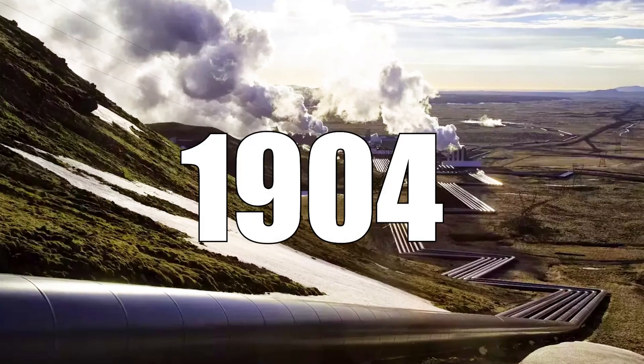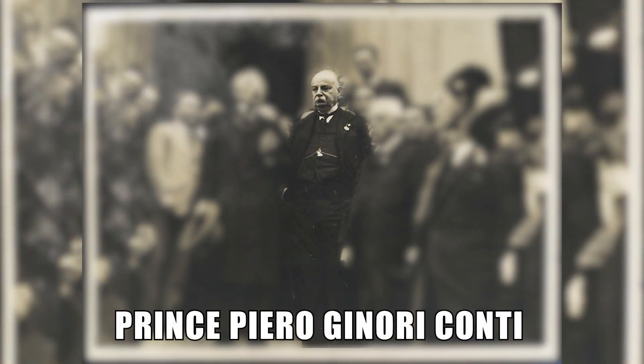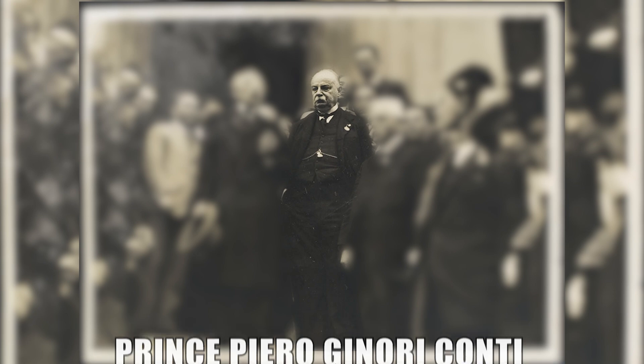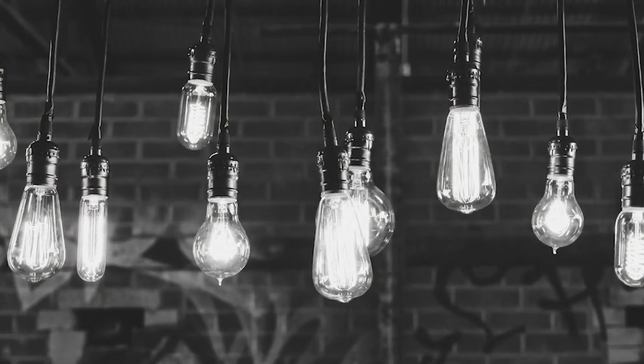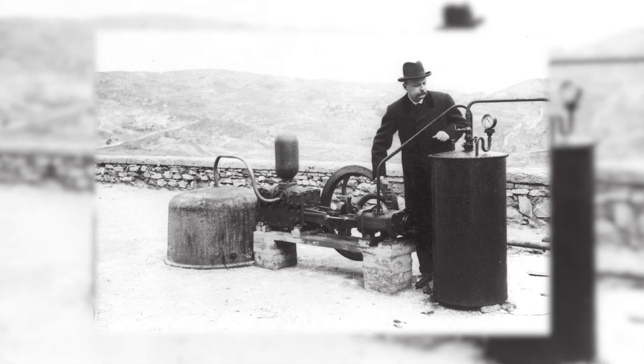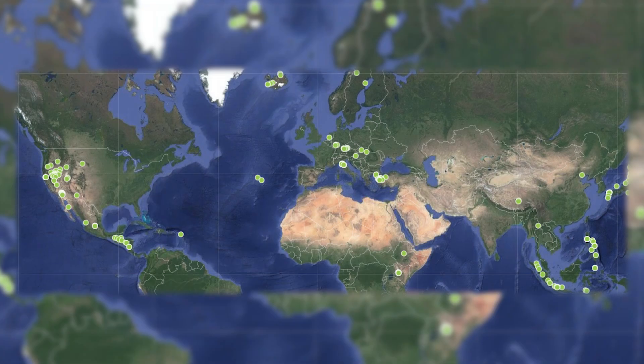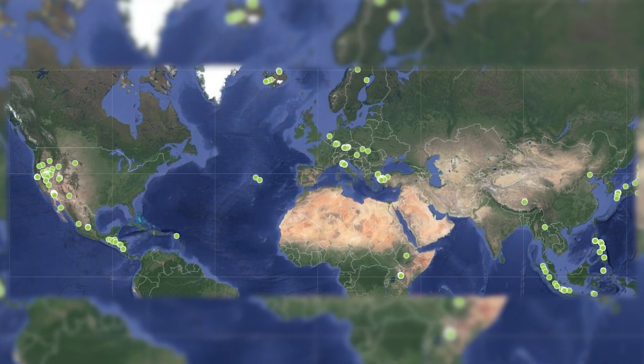Finally, in 1904, Prince Piero Giannori Conti of Italy was able to successfully use geothermal energy to power four light bulbs through a geothermal generator. At that time, the output was no doubt small, but it provided the base for future experiments, and now multiple geothermal stations are planted across the globe.